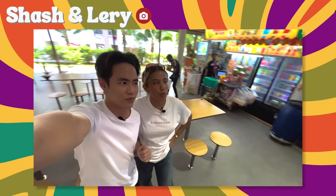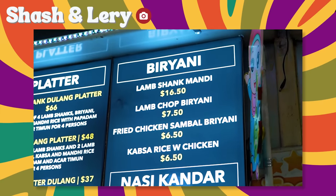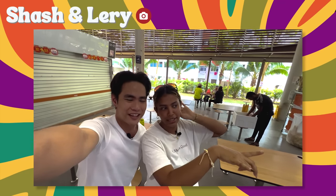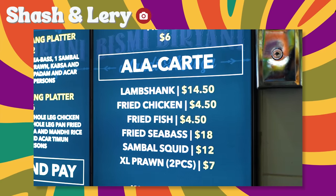Hi guys, we are at our first location here at Bisbee Biryani. We wanted to get the mutton biryani, and here they are known for their lamb shank biryani. You can mix and match — you choose the type of meat you want, then they have three types of rice, so you choose the meat and then you choose the rice. We also heard that they are known for their chicken sambal, so we'll be getting that too.